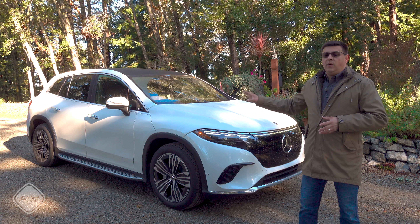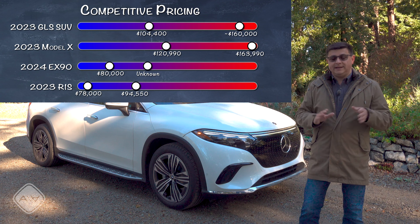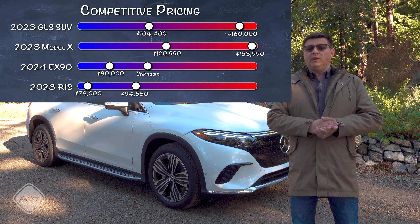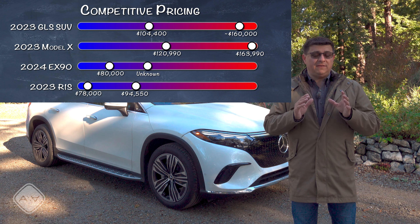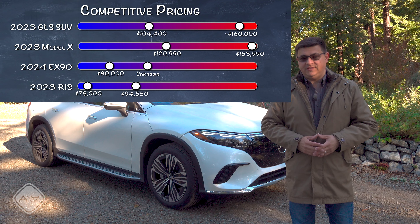This model starts at $104,400. Right now I am driving the rear-wheel drive two-row model — that is the least expensive way to get your EQS SUV. If you want all-wheel drive, that's a minimum of $107,400. If you want the EQS 580, that's the faster version with dual motors, and that's a minimum of $125,950.